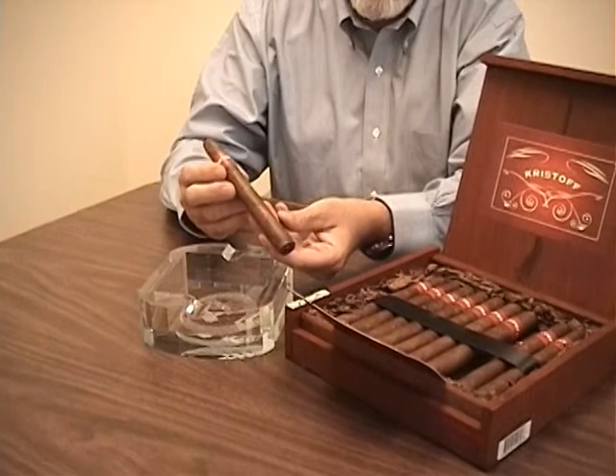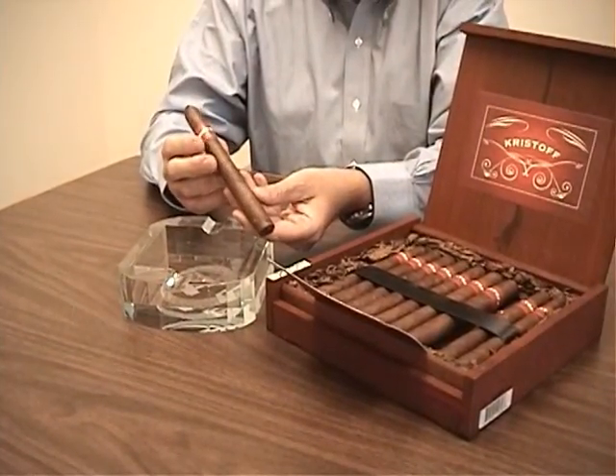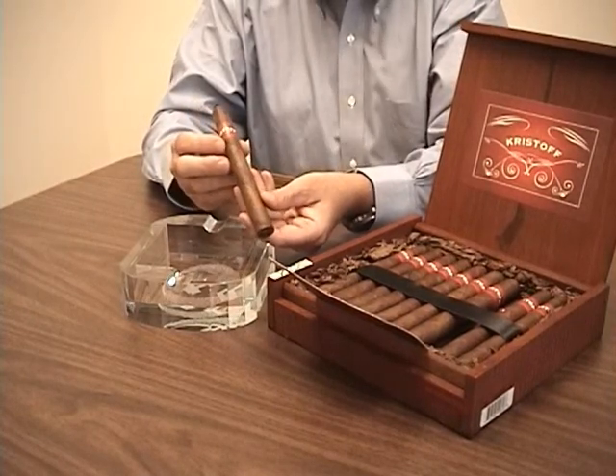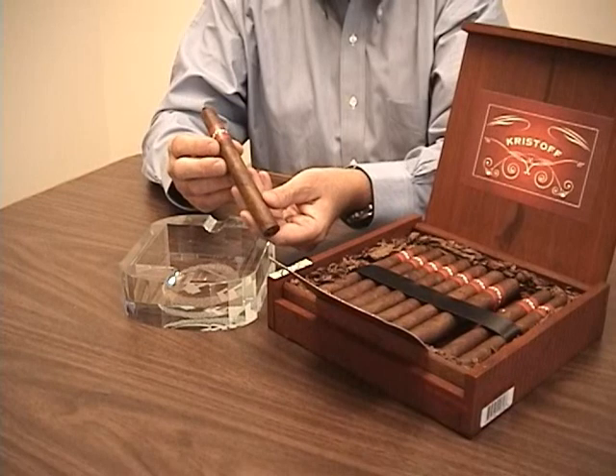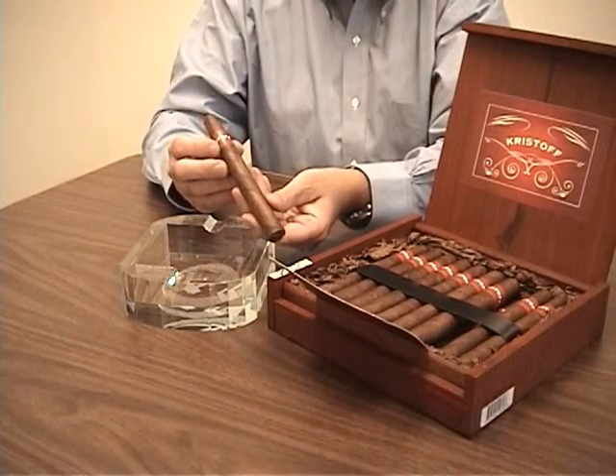This wrapper, as you might guess, is Ecuadorian grown — it's an Ecuadorian Sumatra. It's probably the fastest growing segment of the premium cigar market with today's smokers: these wonderful sun-grown wrappers that are coming from Ecuador.